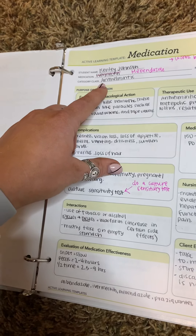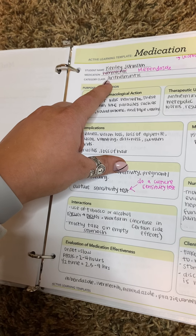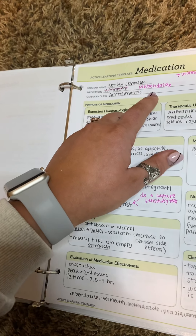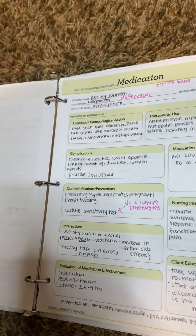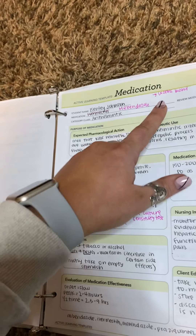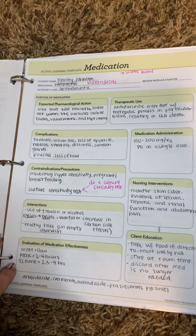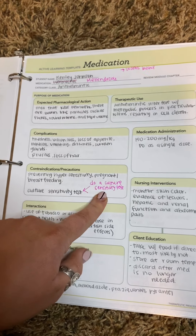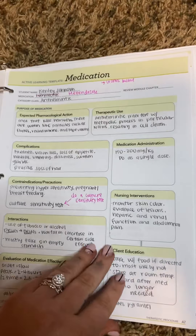The next one is antihelminthic. Bendazole is the drug — it's the prototype. How I remember it is that worms bend. This is for worms. The most important thing is that you need a culture sensitivity test, so I wrote that multiple times on here.